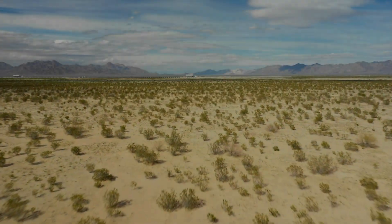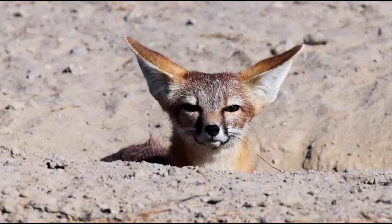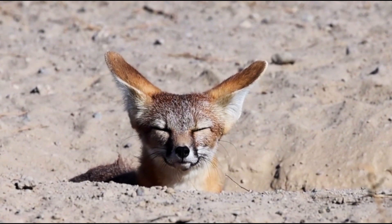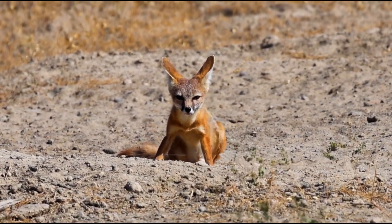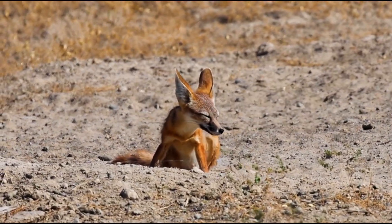In the vast and arid deserts of North America, a tiny yet incredibly resourceful predator thrives. Meet the Kit Fox, the smallest member of the fox family in North America. Known for its oversized ears, quick wits, and amazing adaptability, this little fox has mastered the art of desert survival.